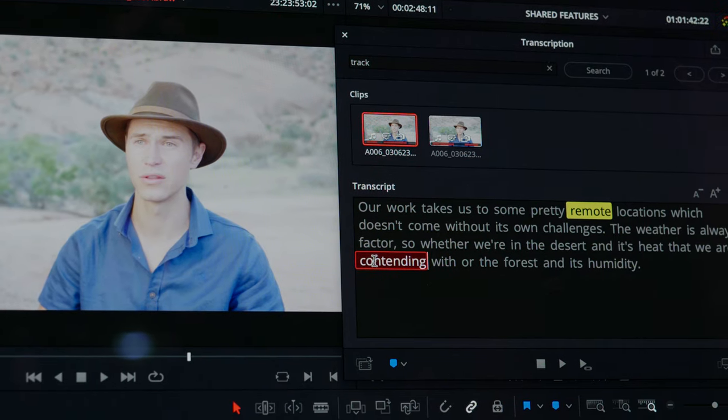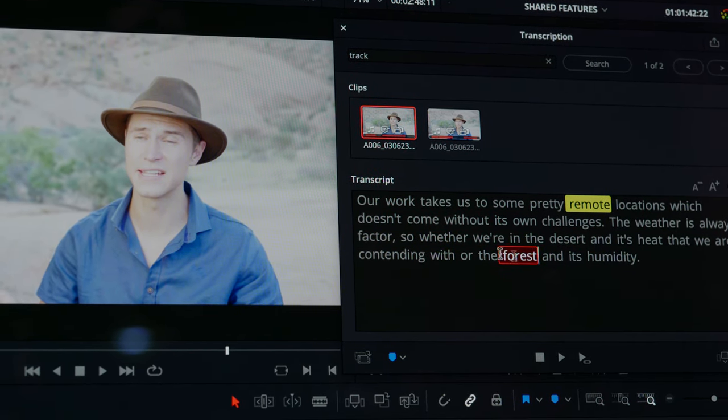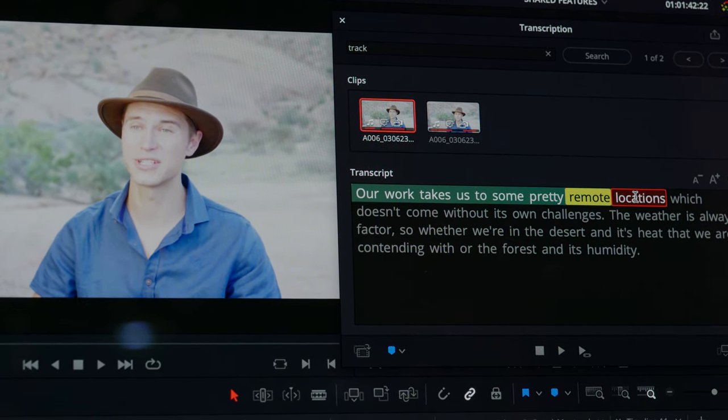I'm on the Blackmagic booth, and DaVinci Resolve has been updated to 18.5. What is new? Well, there are a number of things, but I want to focus on the speech-to-text, which we can generate as subtitles directly in a timeline, or generate speech-to-text as transcription into the media pool on clips. This also allows us to search and then create text-based selections for our editing.